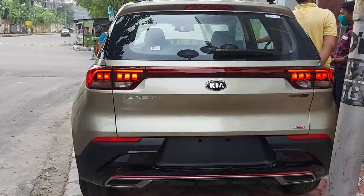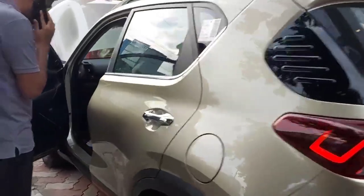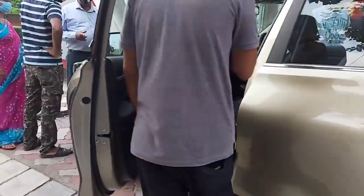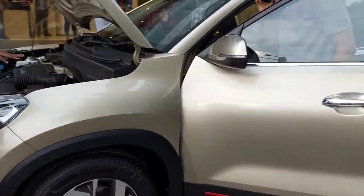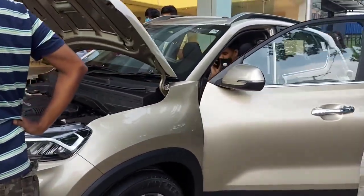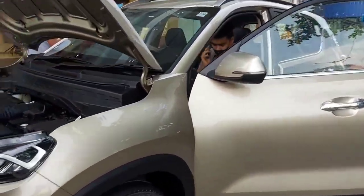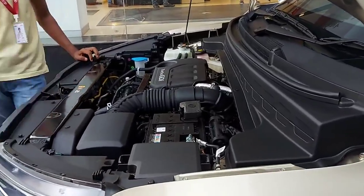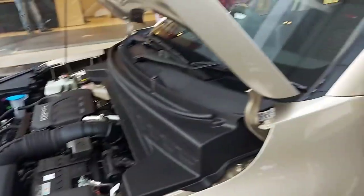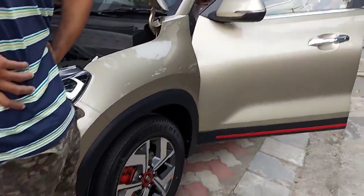Are you guys excited? This is the rear view of the KIA Sonet. And this is the front view. This is the GT Line — you can see the red line here, with that red lining.